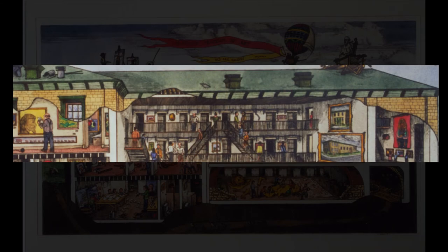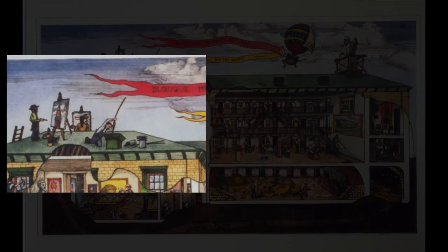Geisert also shows part of the exterior of the building using his unique cutout style. There is as much going on outside as there is inside — a man cleaning a window from a ladder, two artists on the roof, one painting the dome of the courthouse and the other painting a hot air balloon in the sky, and on the other side of the roof is a sculptor hard at work.